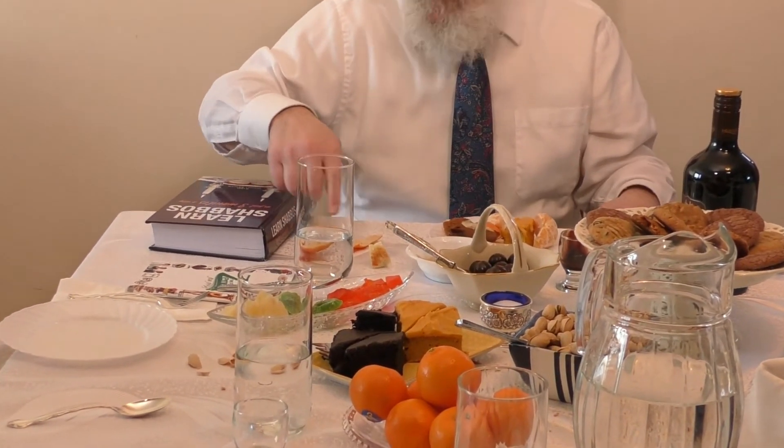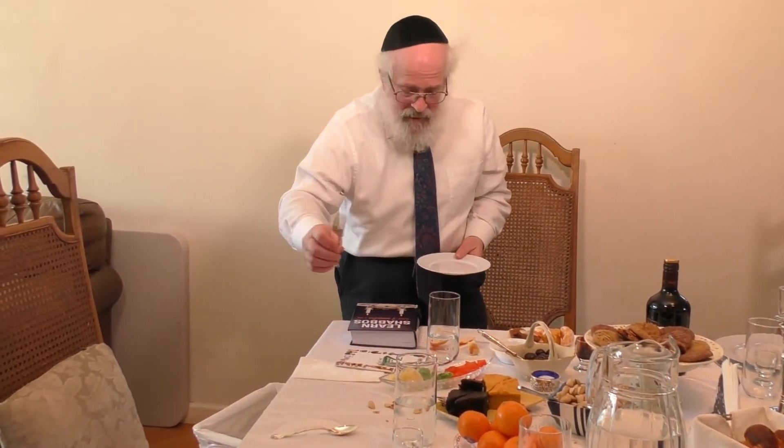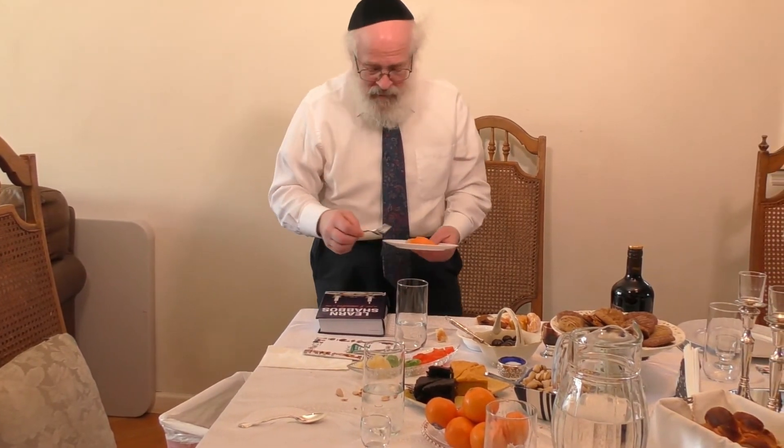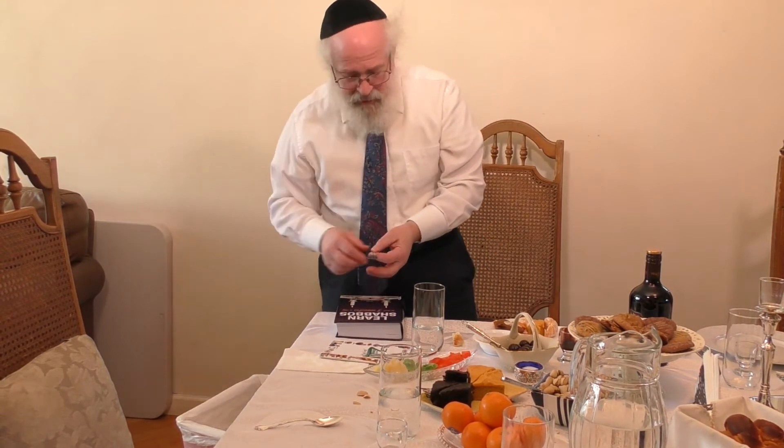Remember, I put some of the clementine peel on the table — that's muktza. What I could do is Tiltul Menatzah: I could take a fork and move that onto the plate, then put the plate in the garbage pail — that would be okay. Or, if I didn't have a plate available, as we read in Learned Shabbos, when something would be disturbing to your Shabbos — clementine peels and pistachio shells on the table — that's graf shell ray. You're allowed to pick them up on Shabbos and throw them in the garbage.